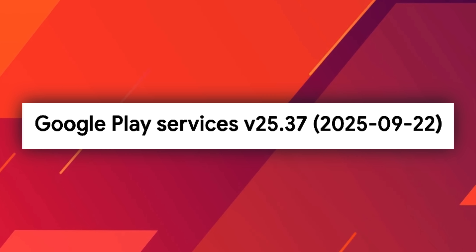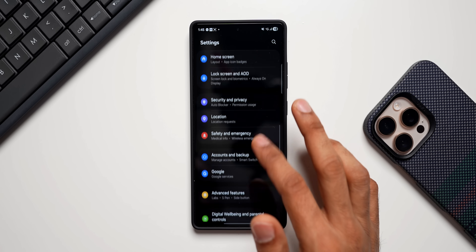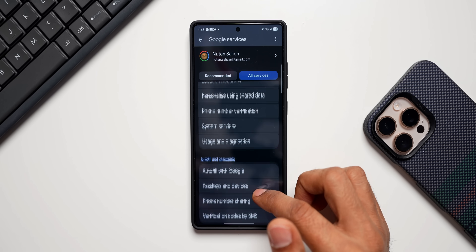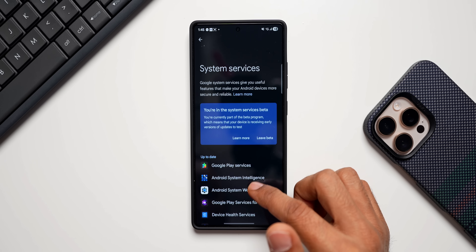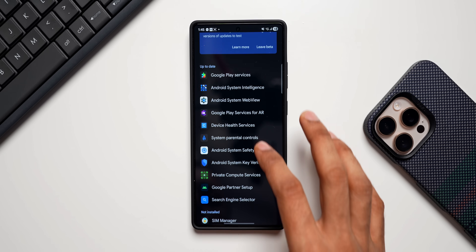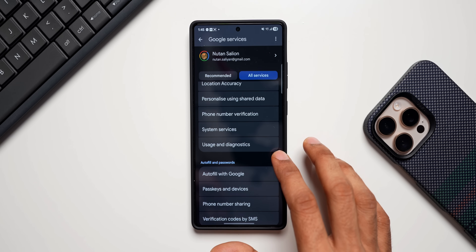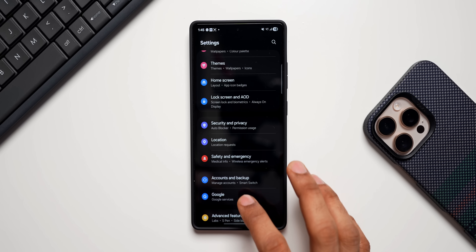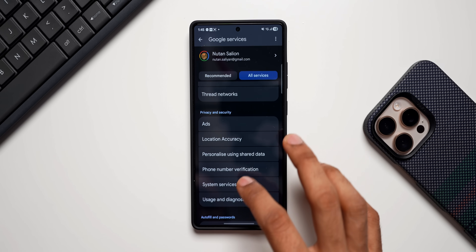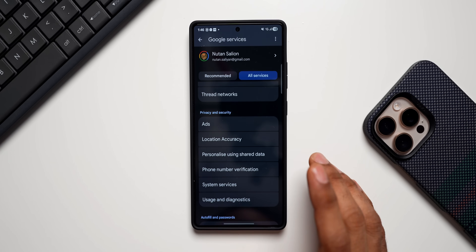Next we have the latest Google Play Services v25.37. Let me show you that — go to Settings, tap on Google Services, then tap on All Services, and then tap on System Services. You can see we've got all applications up to date: Google Play Services, Android System Intelligence, etc. If you haven't updated these, go ahead and check this out. This is where you'll find some additional updates if available in your region.